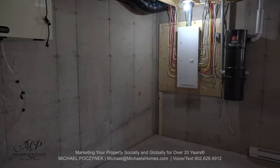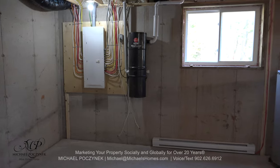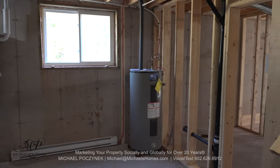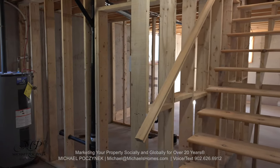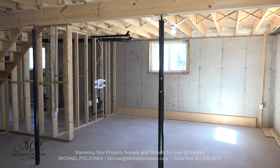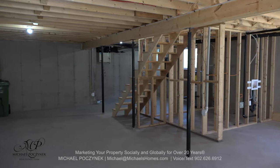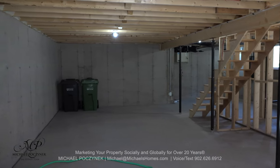I normally don't show basements, but today I'm going to make an exception. We have here an air recirculation pump, 200-amp service, central vac, hot water heater, and a roughed-in bathroom. There's potential for a multitude of bedrooms and a laundry room. There are four legal egress windows at ground level. We've got the roughed-in washer-dryer hookup, which can potentially be moved, and tons of space for a TV room, games room, office, den, and additional bedrooms.